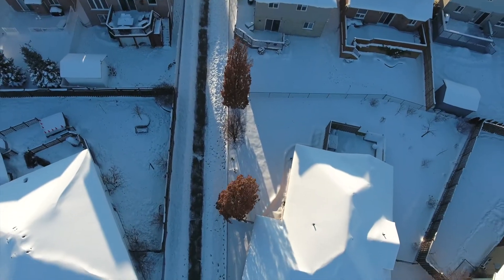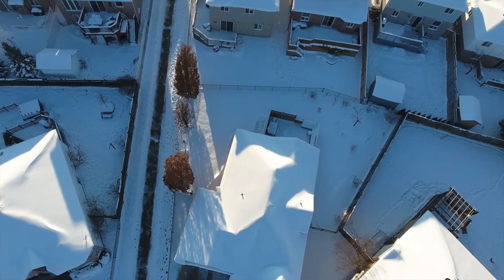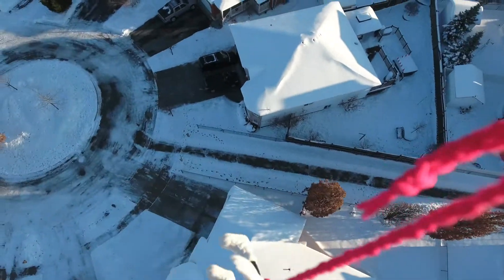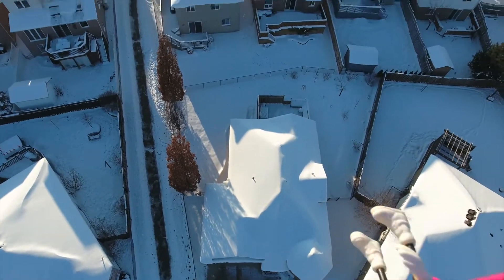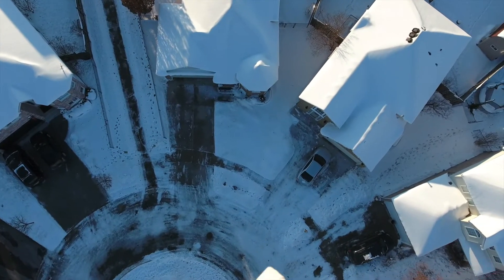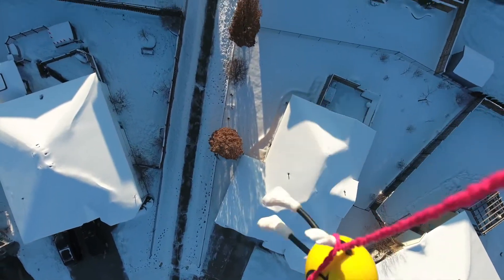High winds continue to play havoc with the pilot. Will they make it to safety? Yeah.